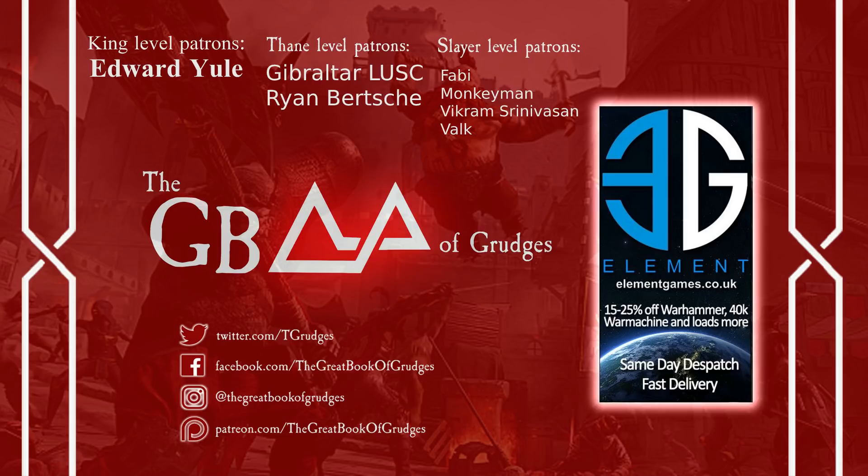In the description section below are various different links to social media platforms such as Facebook, Instagram and Discord where you can get in contact with the Great Book team. Also in the description section below is an affiliate link with Element Games where you can buy loads of hobby-based products, not just Warhammer, for 10-25% off. Making a purchase using our special link and also using our special code, both of which are in the description below, supports the channel at no extra cost to you, which we think is rather cool.